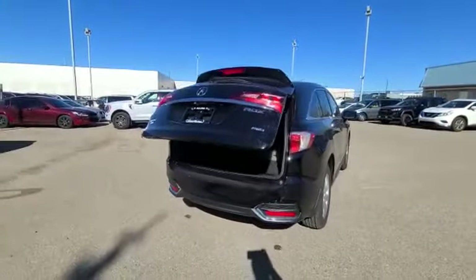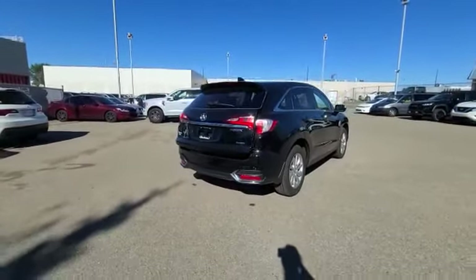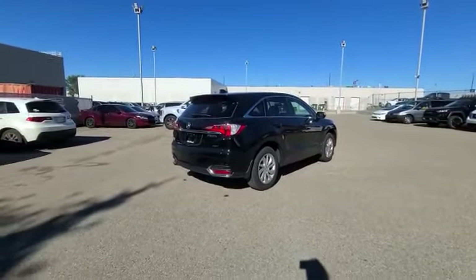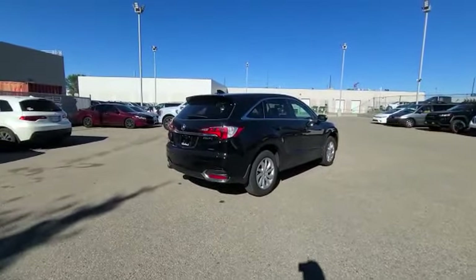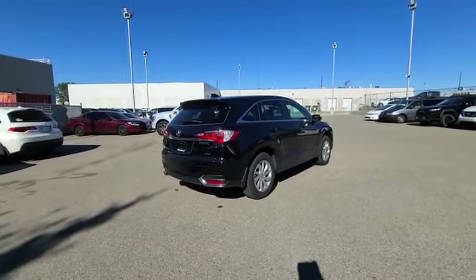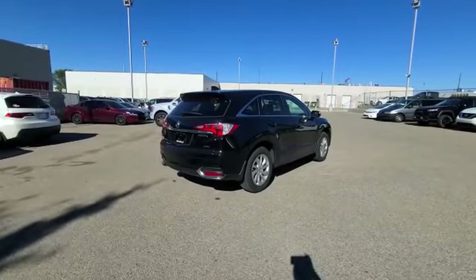Thank you so much, Laura, on your inquiry on this 2018 RDX Tech. Once again, my name is Darby. I'd love to hear back from you and what you think if this vehicle suits your wants and needs. The phone number is 780-989-8888 if you have any questions. Have a great day.